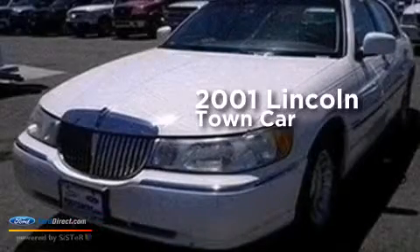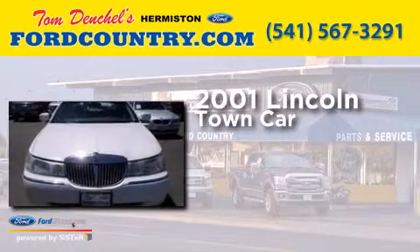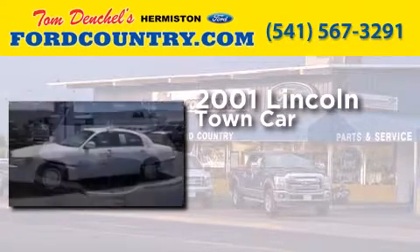This is a 2001 Lincoln Town Car. It features a 4.6-liter 8-cylinder engine and a 4-speed automatic transmission.